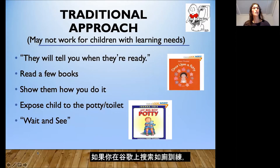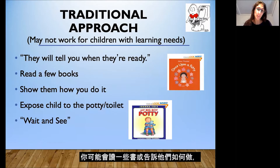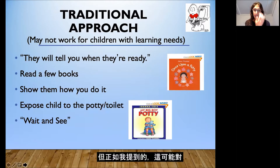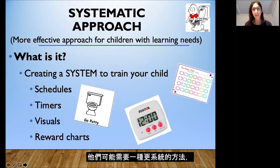The traditional approach to toilet training that you might find if you Google toilet training may not work for children with special learning needs. The traditional approach is that they will tell you when they're ready — you may read a few books, show them how to do it, expose the child to a potty or toilet, and wait and see what happens. But this might not work for children with special learning needs who might need a more systematic approach which will be more effective.